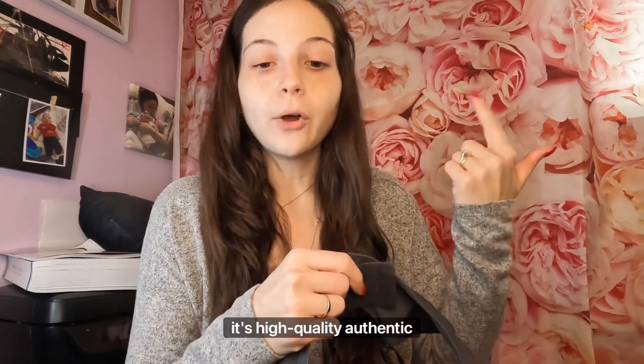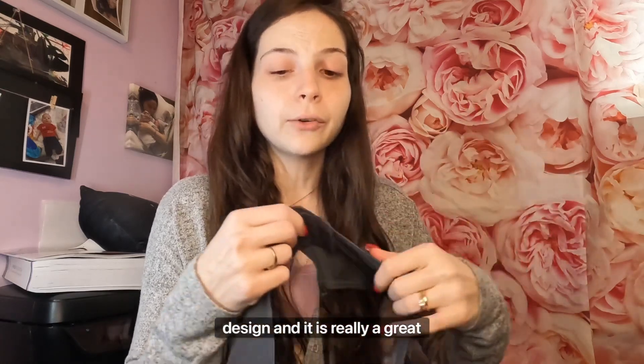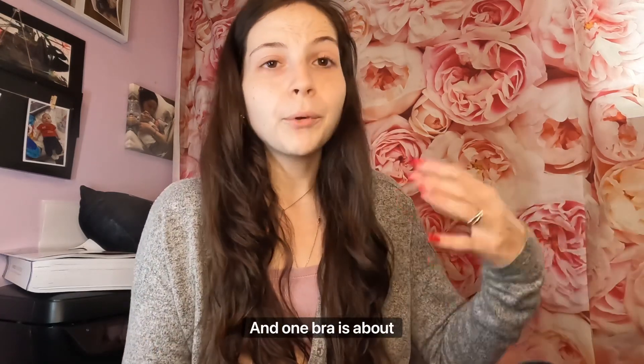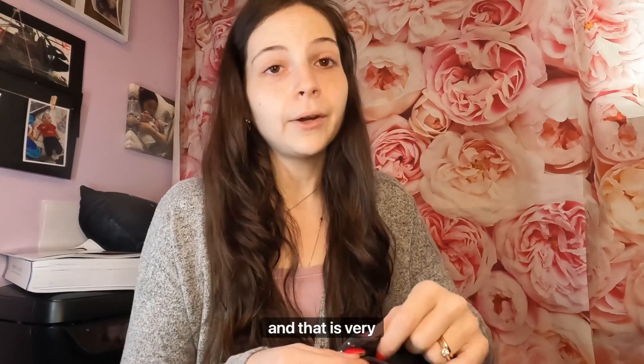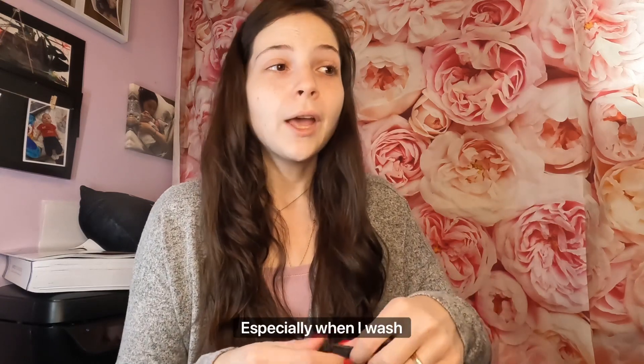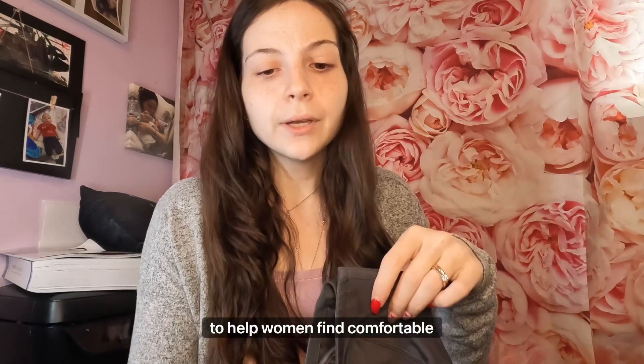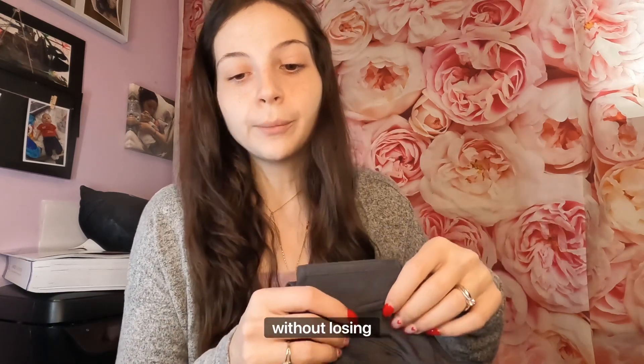Just a little bit about their company — the advantages are high quality, authentic design, and a really great price. I used to shop at Victoria's Secret and one bra is about $70, which is very expensive, especially when you wash it two or three times and it falls apart. These do not — they really are great.